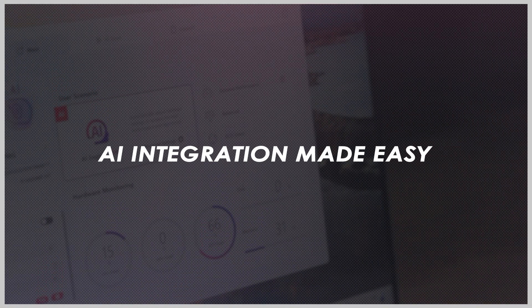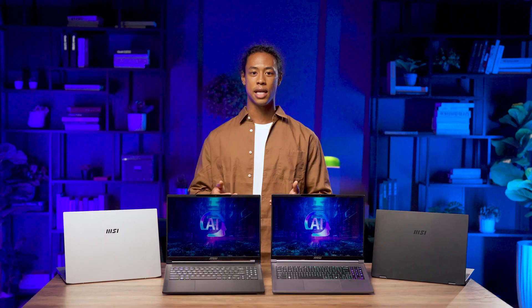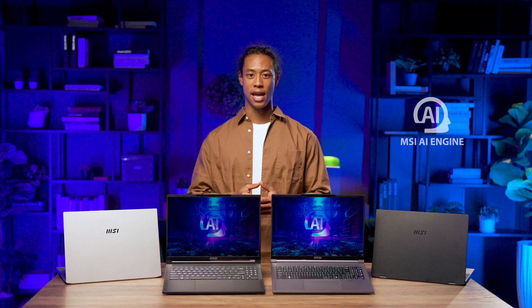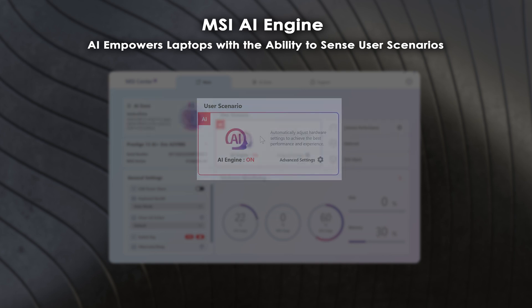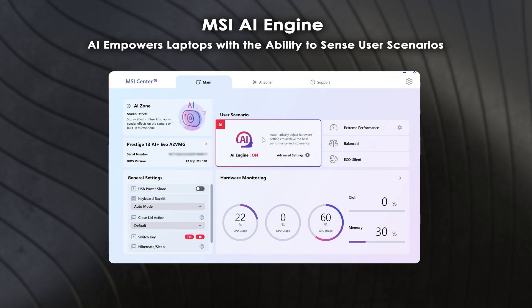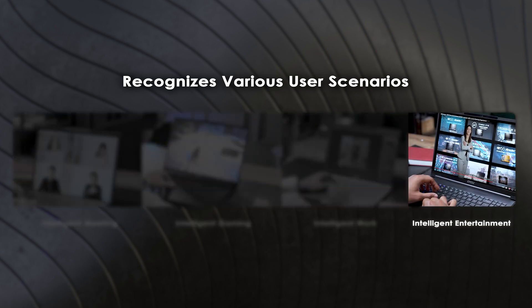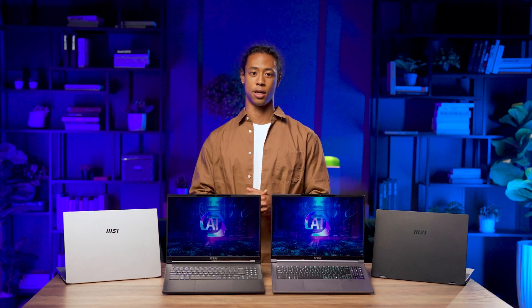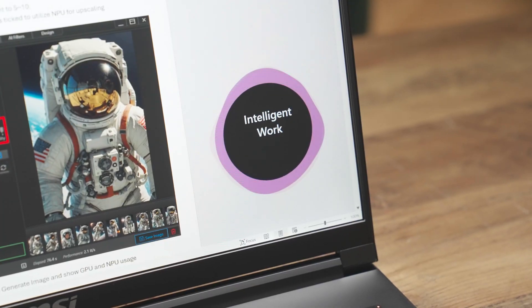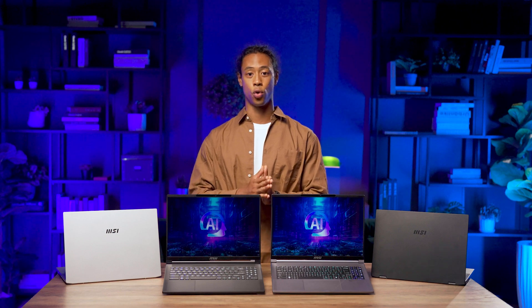MSI does not wait for third-party support to implement AI features. To let consumers quickly experience the benefits of AI, MSI launches AI-powered software: MSI AI Engine and AI Noise Cancellation Pro. Enable the AI Engine in the User Scenario section — it automatically adjusts hardware settings based on your usage scenario for optimal performance. It includes four modes: Intelligent Meeting, Intelligent Gaming, Intelligent Work, and Intelligent Entertainment. For example, when the laptop detects you're using Office Word or PowerPoint, it automatically activates Intelligent Work mode, optimizing screen, volume, and battery settings.